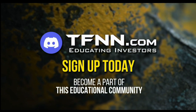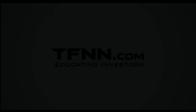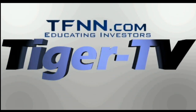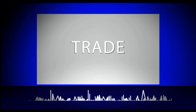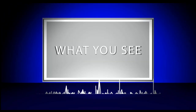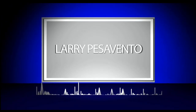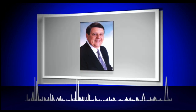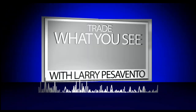Sign up today and become a part of this educational community of traders. Just visit the front page of TFNN.com. The following is a presentation of TFNN. Trade what you see with Larry Pesavento. Call toll-free at 1-877-927-6648 or internationally at 727-873-7618. Now, Larry Pesavento.